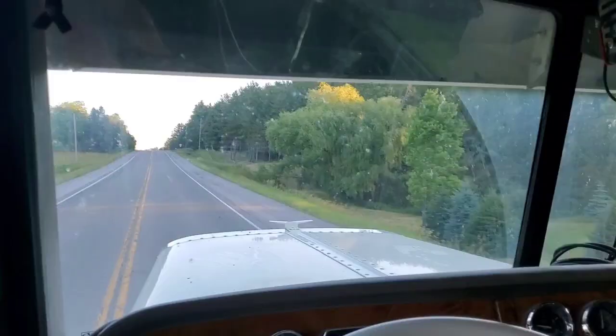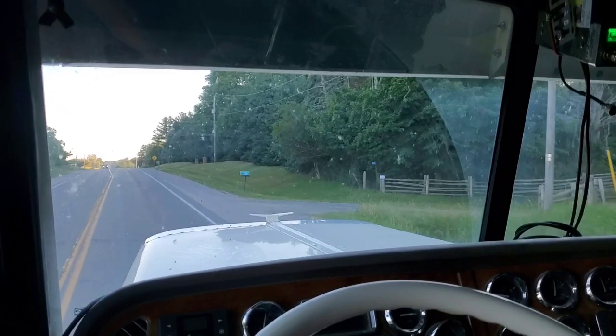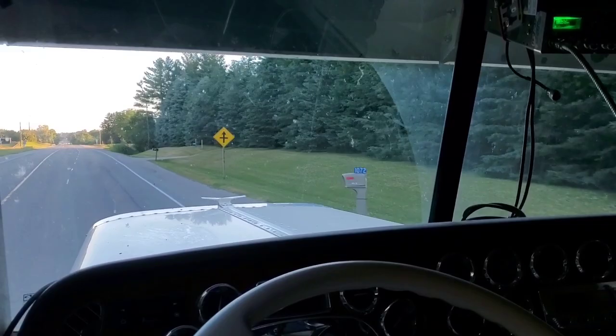Now we are up and rolling. With the other truck I wouldn't even be over 50, but we are already up to 80 here, with only a little way down the road before we turn.